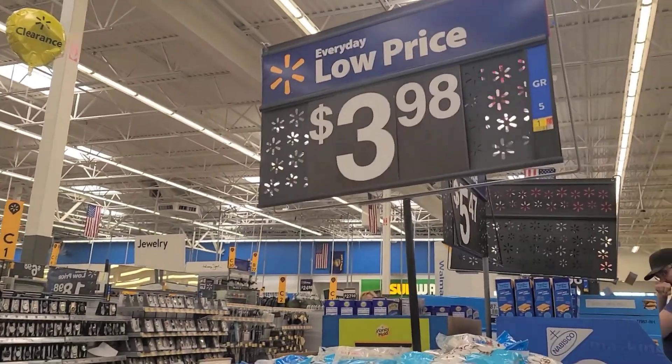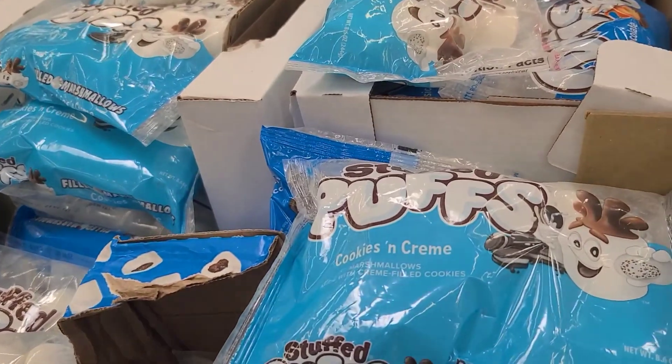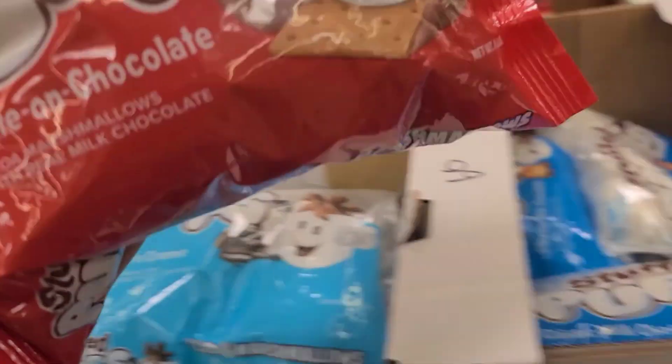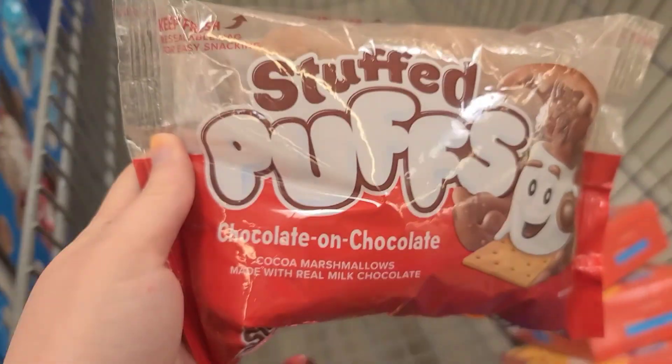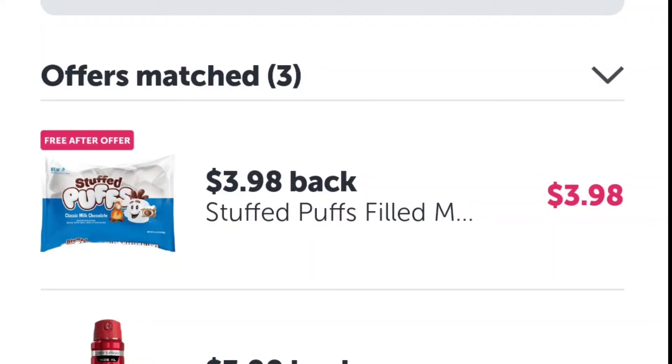Lastly, as a super easy freebie using Ibotta again, we can get a bag of Stuffed Puffs for totally free. These are $3.98 — we're going to pay that out of pocket and save your receipt. Then we'll scan to the Ibotta app for the free $3.98 rebate after offer, making these guys totally free. And you can do any flavor.